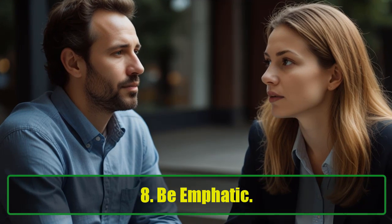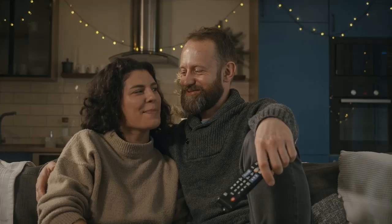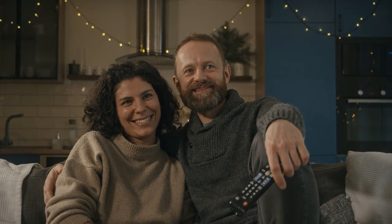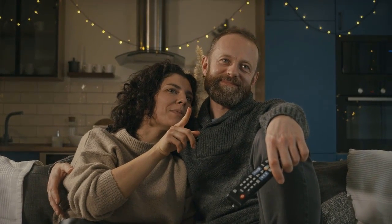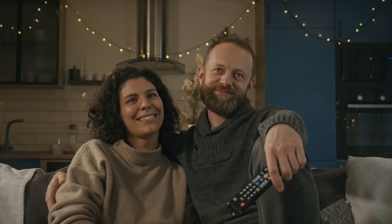8. Be Empathic. By putting yourself in the other person's shoes, you can improve your ability to communicate effectively in various situations. Try to understand their perspective without being judgmental or holding on to preconceived notions. This approach helps you better gauge how to respond and interact based on what others are expressing.